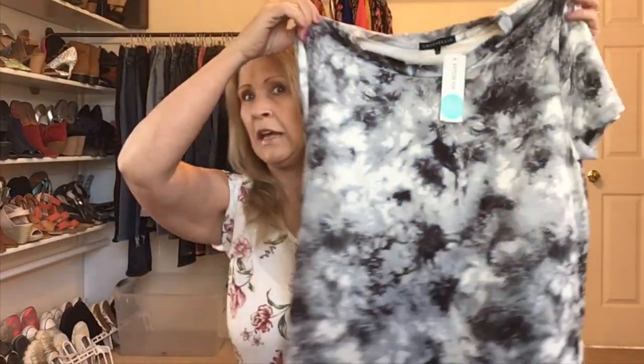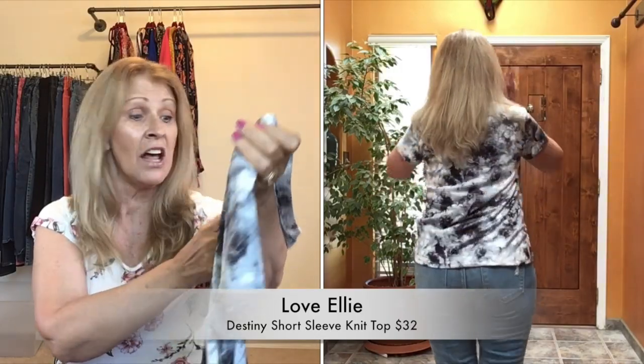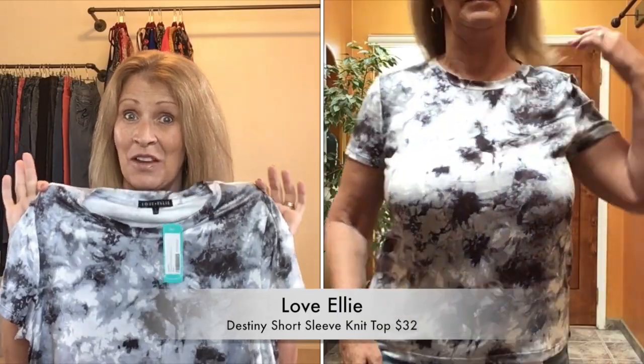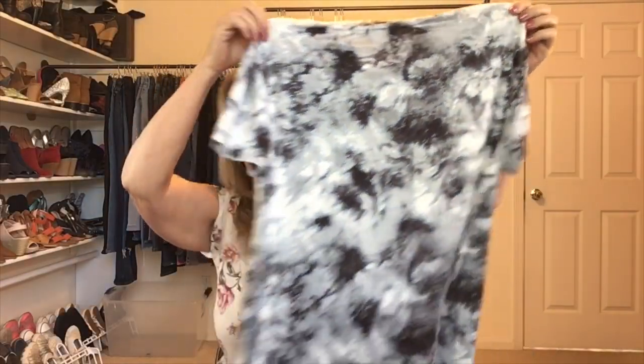The first top I tried on is this tie-dye top. Stitch Fix calls it the Destiny Short Sleeve Knit Top by Love Ellie. This is super soft — what you kind of expect from Stitch Fix clothing, that incredibly soft fabric. This is a polyester spandex blend, but it feels like a brushed cotton. This one is $30. I like this one, but since I'm not keeping everything, I'm not sure about it — you'll have to let me know what you think.